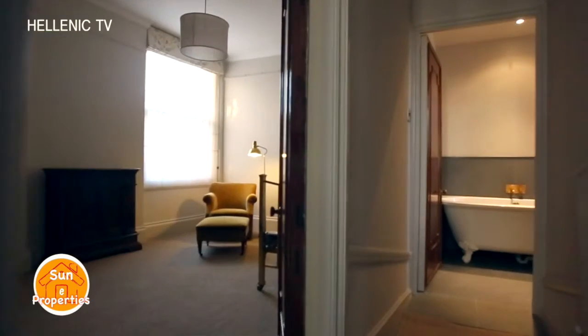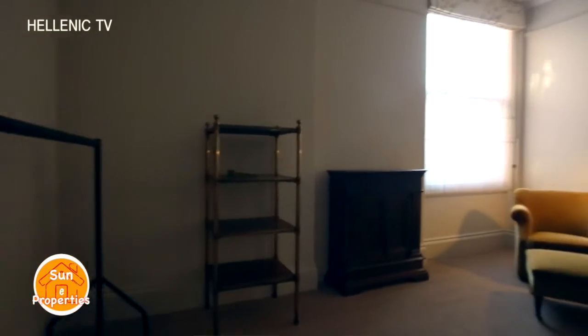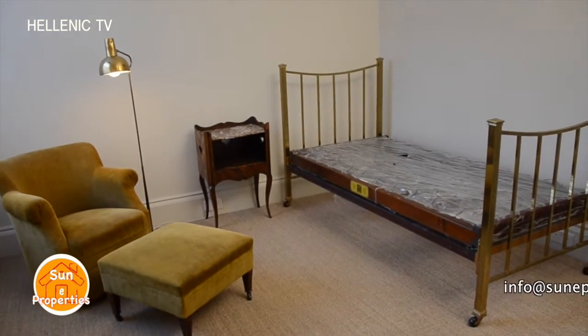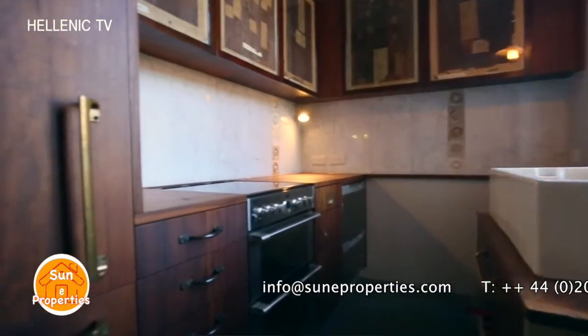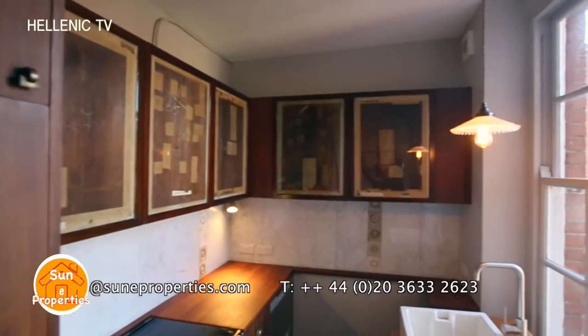The third bedroom is a good-sized single room which can alternatively be used as a study area. The fully equipped kitchen has a gas cooker, dishwasher and integrated fridge-freezer. Its design is very ergonomic and the unique window in the middle offers lovely views.